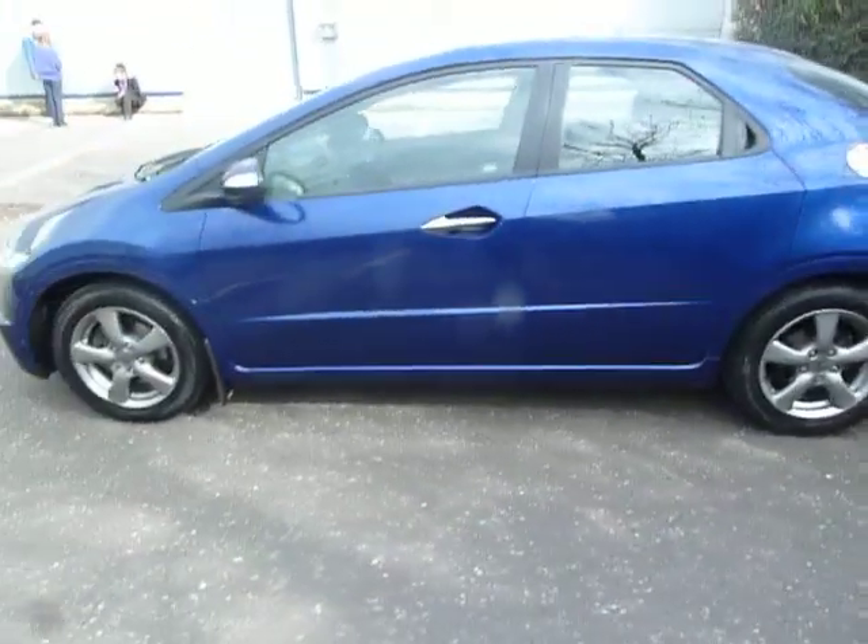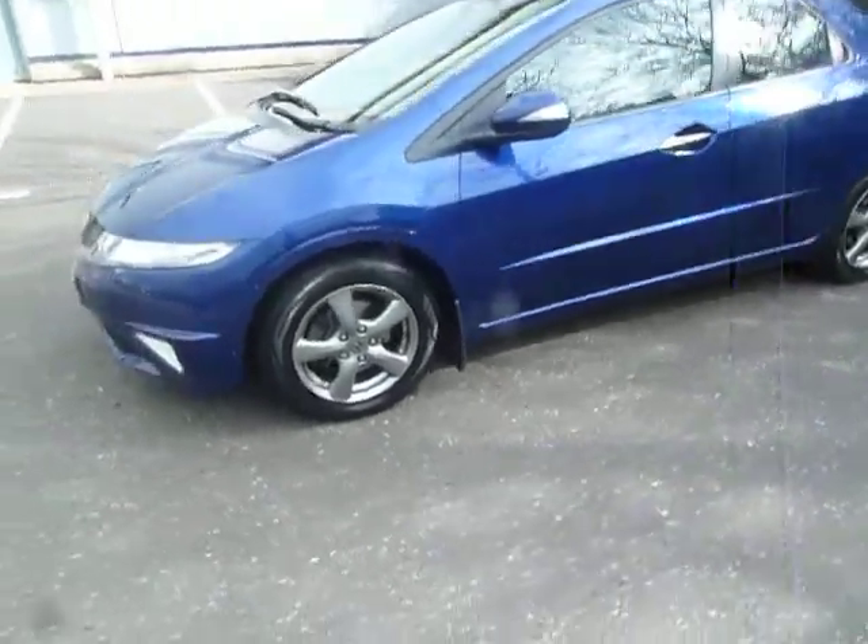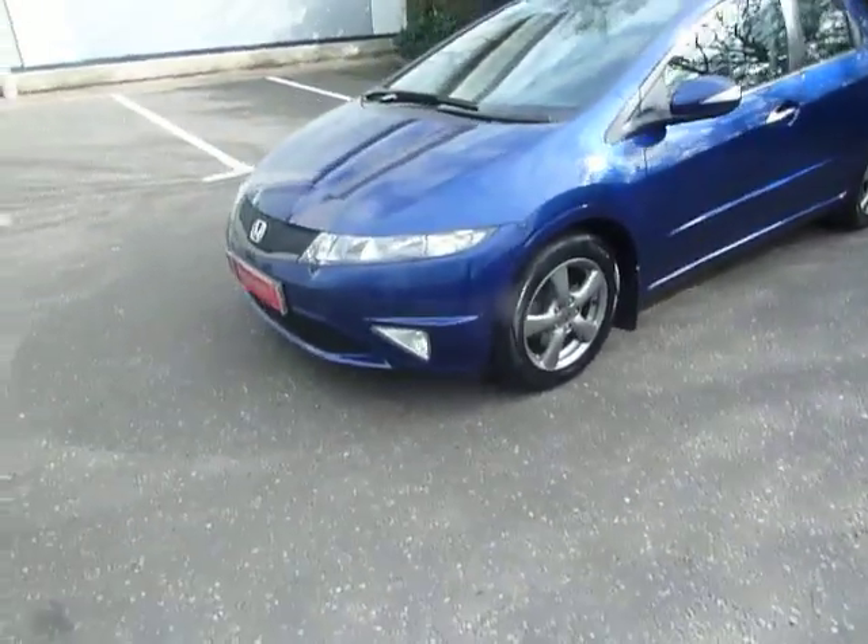MPG in this car should be around the mid 40s. Road tax is £130 for the year.